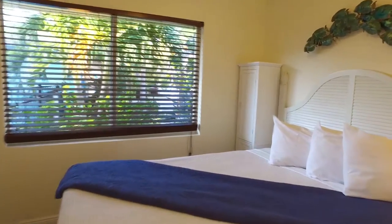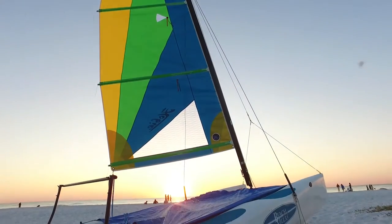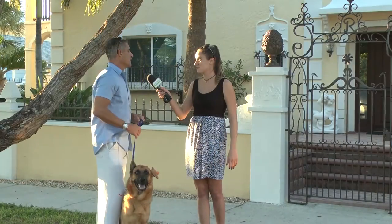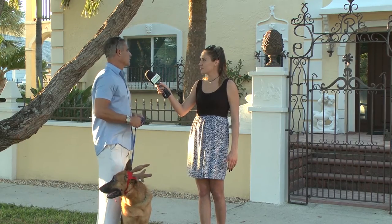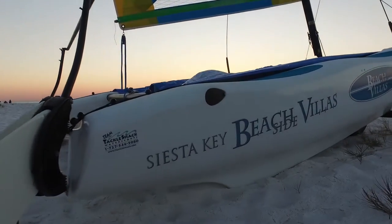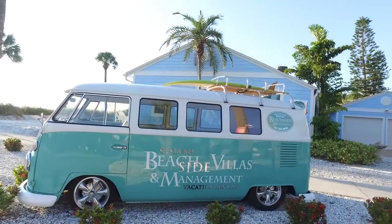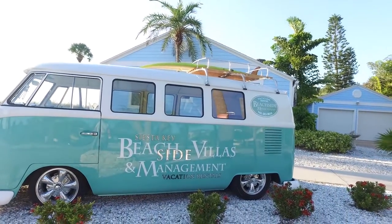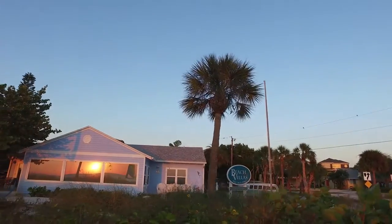TripAdvisor has rated this the number one beach — and it's an easy one. We have quartz crystal sand, which is 99% clear quartz — the whitest sand in the world. What's really cool about our location is that it's what we'd refer to as Sunset Beach, offering the most amazing sunsets.